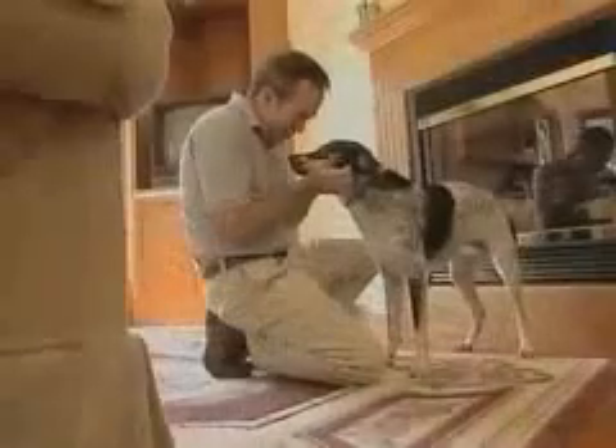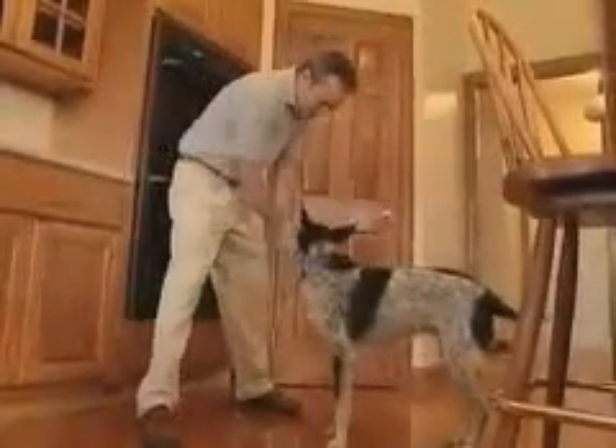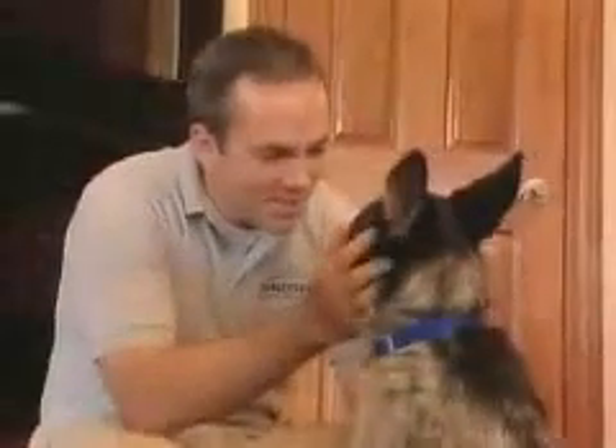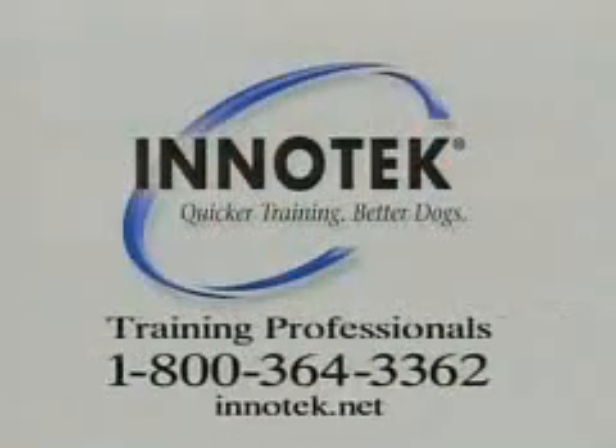There's also a troubleshooting guide you can reference in case you have any problems. If you still have questions or training difficulties, you may call InnoTech's free professional training support hotline as often as you need at 1-800-364-3362. The call is always free and only offered by InnoTech. The dog professionals at InnoTech thank you for choosing InnoTech Zones Instant Pet Proofing Barriers.